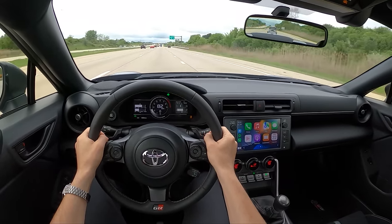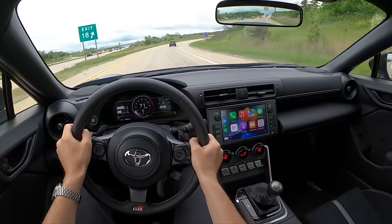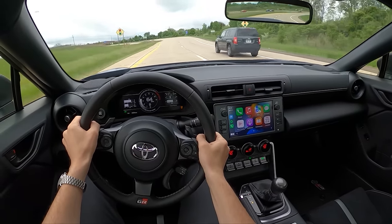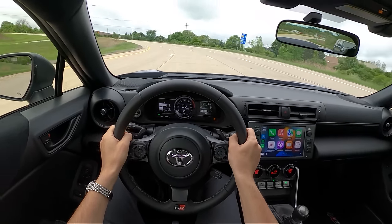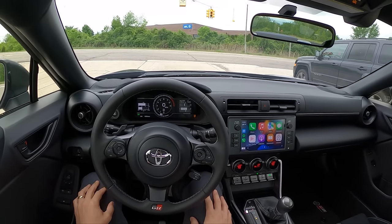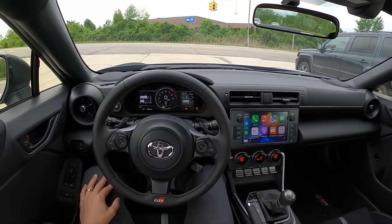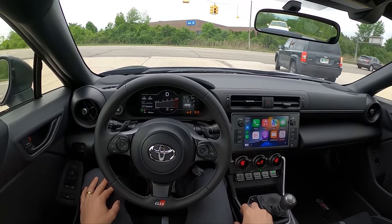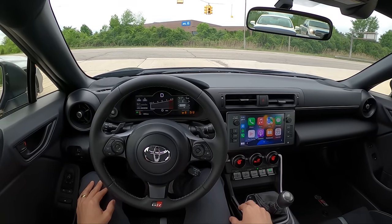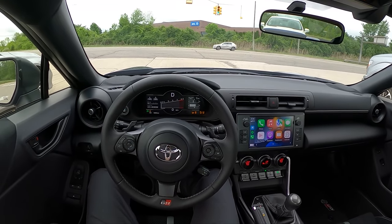Let's talk about some differences between this and the BRZ as far as driving dynamics go. I'm immediately noticing that the GR86 is quite a bit stiffer on the street. We have stiffer springs and dampers, a slightly larger rear sway bar, and a little bit less understeer in this GR86 — a little bit more of a neutral chassis. In my BRZ, I had to put about a degree and a half of negative camber on the front tires to really dial out all the understeer. In this, it's pretty neutral from the factory because of that more balanced suspension setup. The ride quality does take a hit though — on these Michigan roads, I actually kind of prefer the ride quality of my BRZ. It's just a little bit softer and more comfortable on a daily basis.